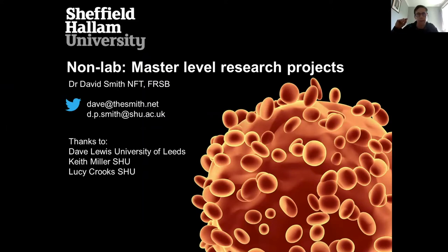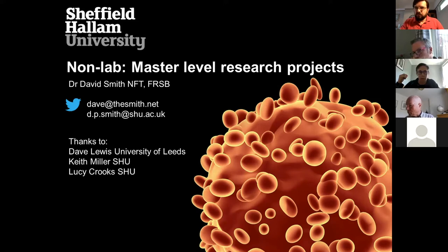I want to see where it fits with everybody else, and share some of the ideas we've come up with about how we can give a non-lab master's project to our students. This stuff doesn't come out of nowhere — we had a very informative seminar from David Lewis from the University of Leeds on Monday, who's been doing a lot of work around here. I have shamelessly borrowed some of his slides for this presentation. Keith Miller and Lucy Crooks have also been contributing a lot to what we've been thinking about.